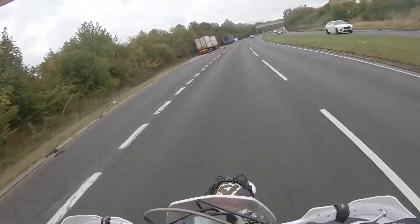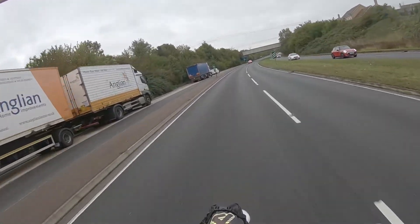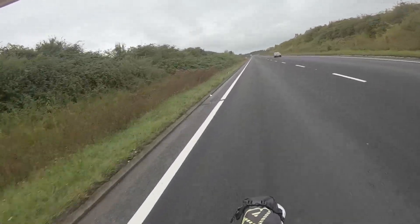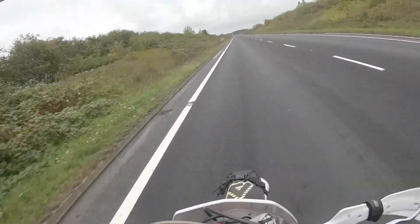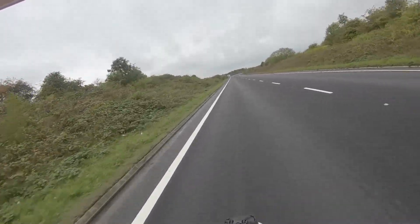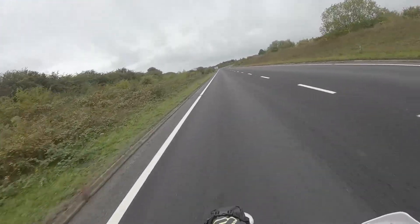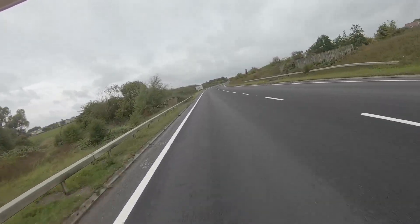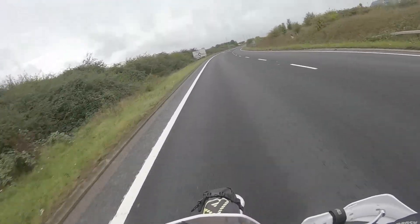The wind buffeting hits you and this thing is like a sail — it's like a kite in the wind. This is an indicated 72 miles an hour, which is not accurate because of the gearing. The front end is a bit twitchy, wobbling a little bit.